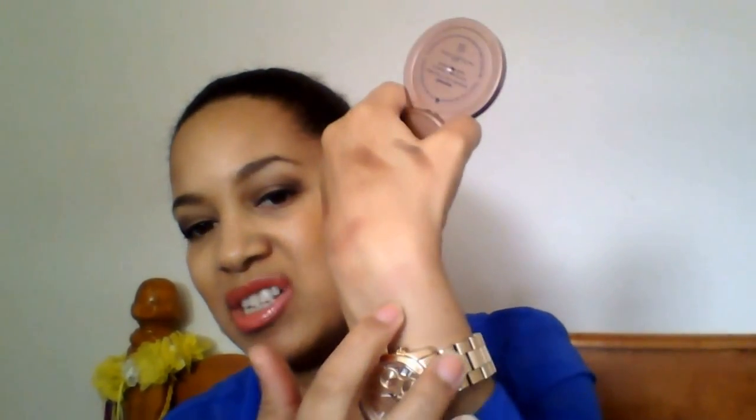I also got a Tarte blush in Exposed. I didn't think I'd be able to get away with it — I thought it might just match my skin tone — but after looking at it, it has a little rosiness to it. It looks very natural with a hint of rosy pinkness, which I really like.